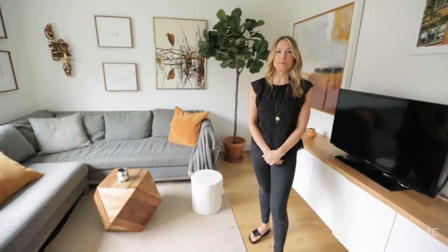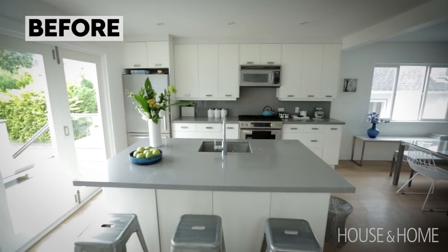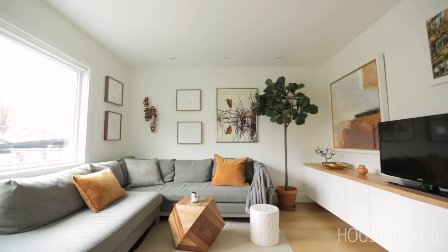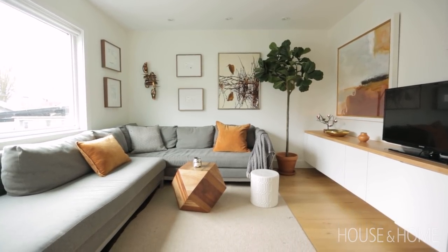This room used to be our kitchen. We had the extension doors that led to the back deck. We've since moved those doors upstairs to the renovated space and then we made this into the family room so the kids have a place to hang out with their friends.